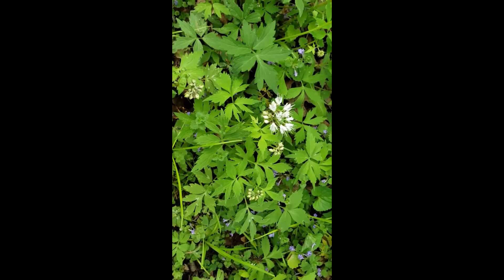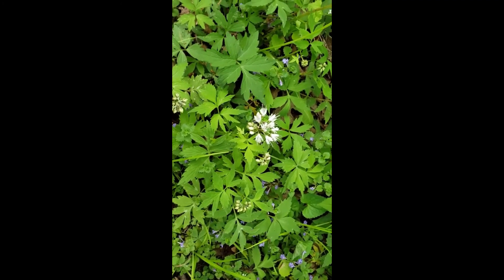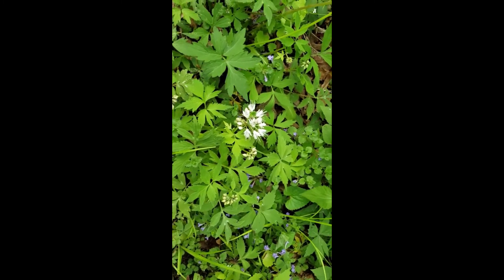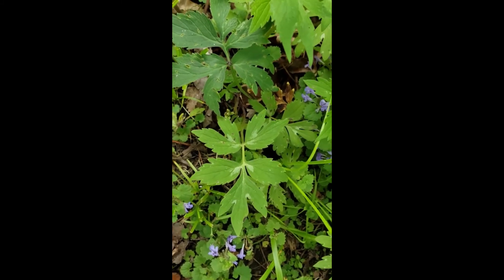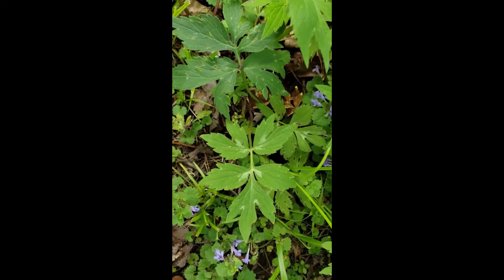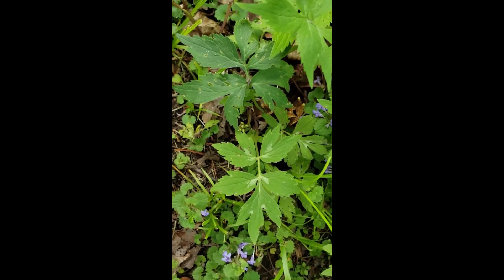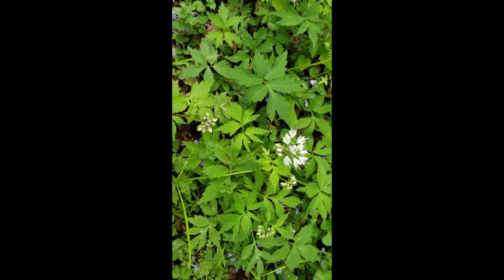A short tidbit — I had talked about Virginia water leaf before but never went into why it's called water leaf. It's really because of the leaves: the leaves kind of look like they were splashed with water, with that contrast between dark green and light green. The light green looks like an area that was puddled with water while the dark green looks a little drier. That's where the name comes from.